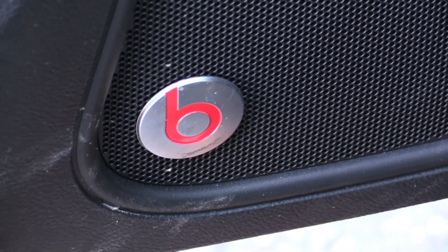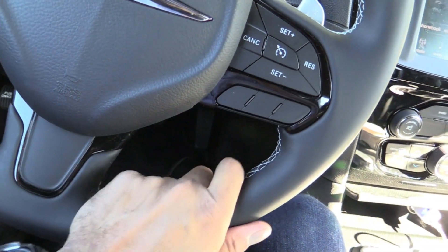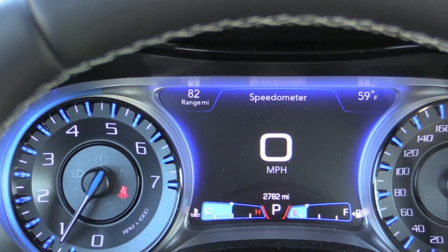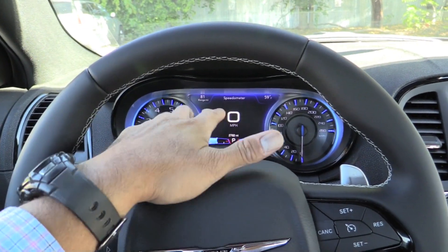The first thing that jumped out at me — because I'm into pop culture — is it's got Beats Audio. I can't afford to wear them but I can have them in my ride. Nice contrast stitching on this leather-wrapped steering wheel, and a nice digital instrument cluster.